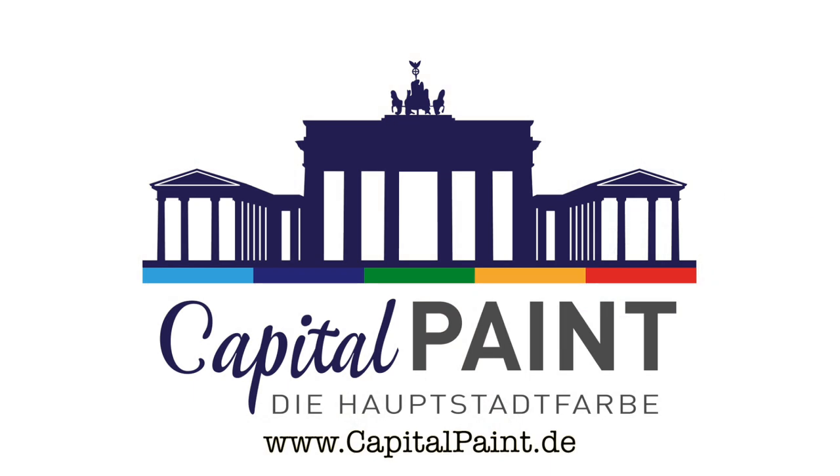At Capital Paint you can get high quality products that simply work for you. And if you need help, check out our YouTube channel for instructions. If you need any product or application information just write us an email and you get the right answers from the Capital team. What are you waiting for? Stop by and see us online at www.capitalpaint.de